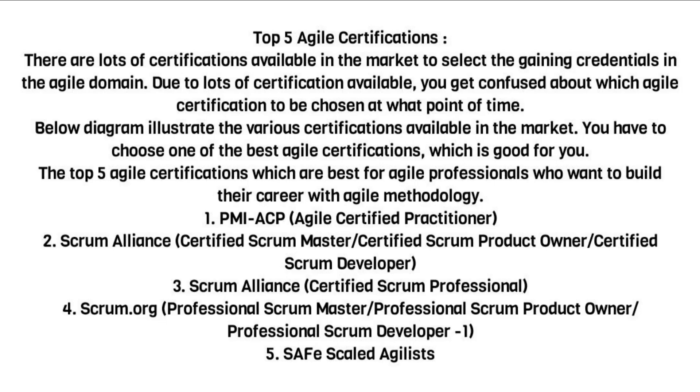Top 5 Agile Certifications. There are lots of certifications available in the market to gain credentials in the Agile domain. Due to the large number of certifications available, you may get confused about which Agile certification to choose and at what point in time. The below diagram illustrates the various certifications available in the market. You have to choose one of the best Agile certifications which is good for you.